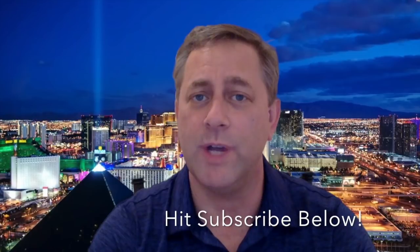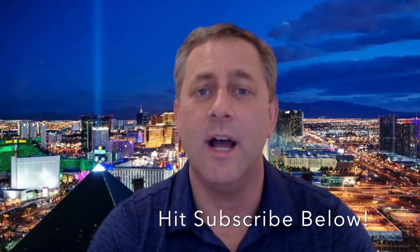Hey everyone, Matt here with We Know Vegas. Thank you for joining us today. We're going to be talking about the best ways to stretch your budget when you have a Las Vegas trip planned. We also want to invite everyone to subscribe to our YouTube channel, because we're going to have a ton of videos for you guys to enjoy planning and getting ready for your trips.